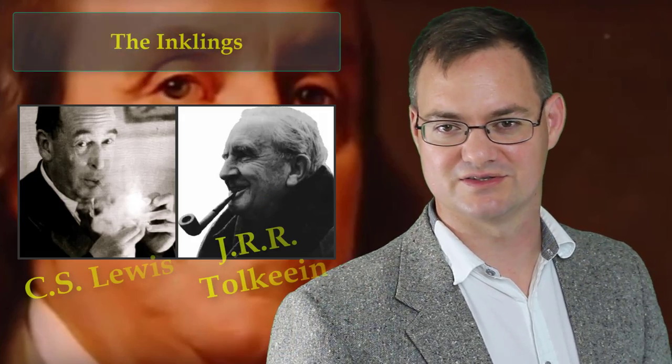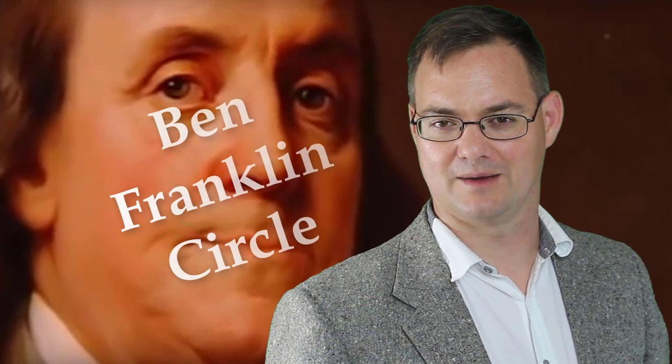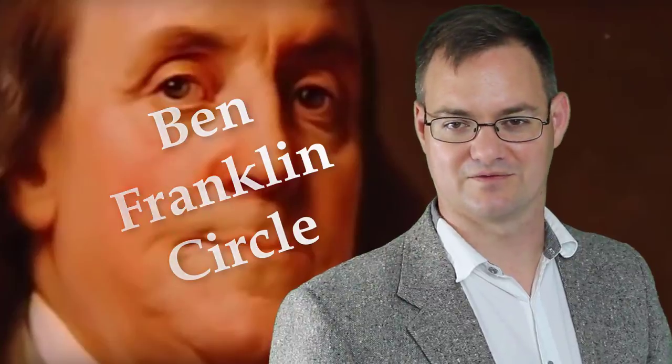I find it interesting that there are a number of peer learning groups that have been quite remarkable in history, whether it's the philosophers of the Dry Club, the writers of the Inklings, or Benjamin Franklin's model of a peer learning group — whether we call it a Junto, a Leather Aprons Club, or what's more commonly referred to as a Ben Franklin Circle.